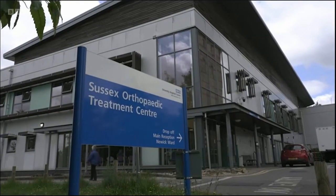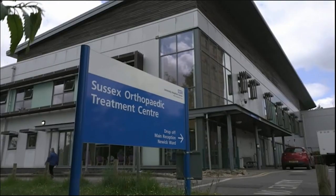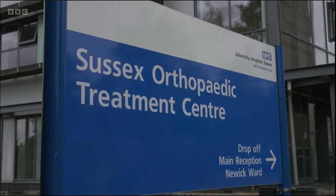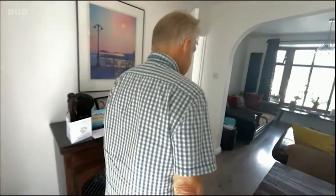The Sussex Orthopaedic Centre is one of only eight in the country to be recognised for its care. Chris is hoping to take advantage of their services again when he has his right knee replaced.